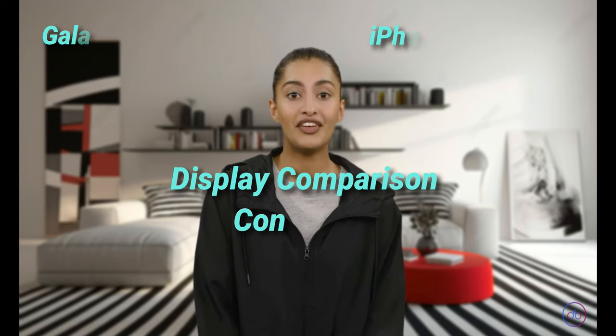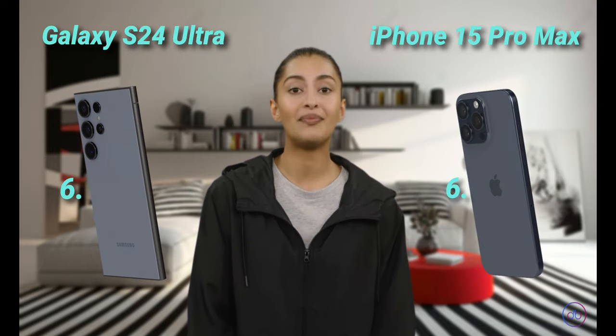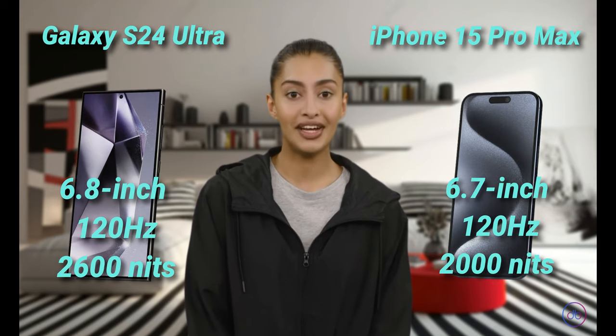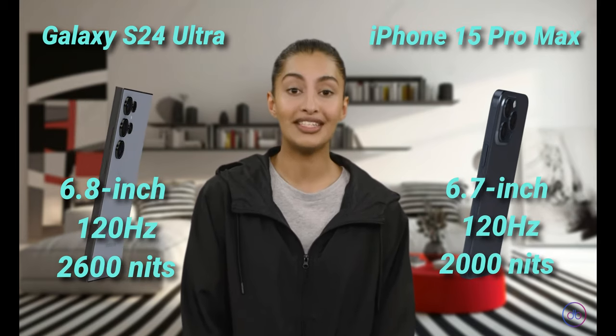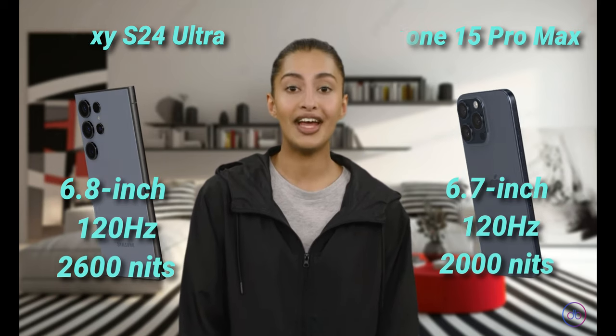Both phones offer cutting-edge displays, but the Galaxy S24 Ultra edges out with a slightly larger screen and higher maximum brightness. The difference in screen technology and brightness levels could be a deciding factor for users prioritizing multimedia consumption and outdoor visibility.